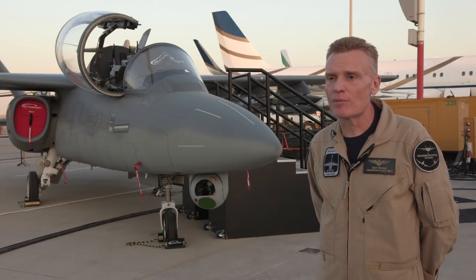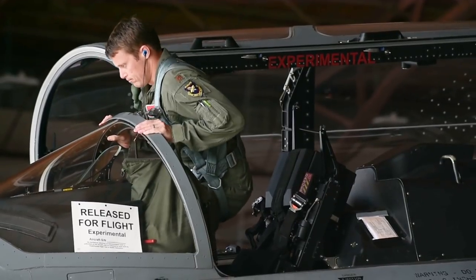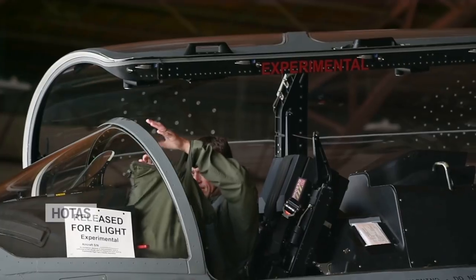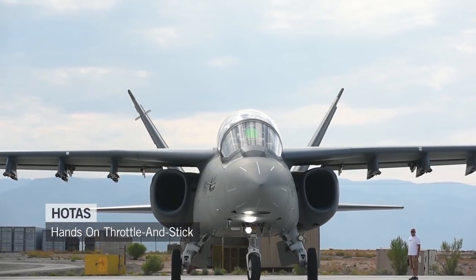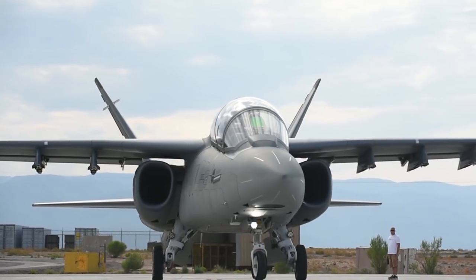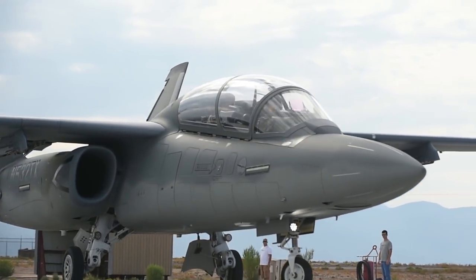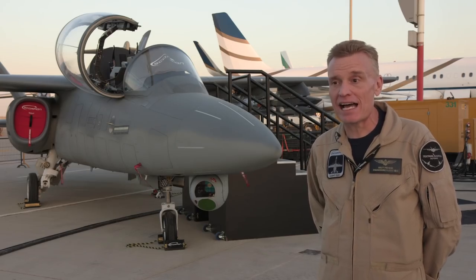We had a case at Holloman where a change was suggested by someone who flew the airplane — a change to the way the HOTAS worked — and we thought it really was a good idea. Because of that federated weapons and mission system, we were able to execute that change, turn it, test it, and install it. The same pilot flew the same airplane again two weeks later, and now it worked completely differently and exactly the way he desired.